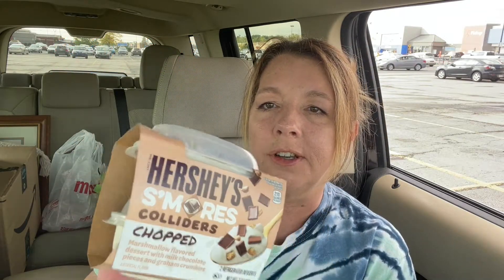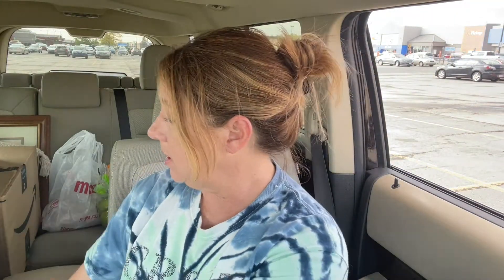I've never heard of these before — they're called Colliders. It looks like some kind of pudding with toppings, and this is just the two-pack: Hershey's S'mores Colliders, marshmallow flavored dessert with milk chocolate pieces and graham crumbles. I thought that looked interesting and he'll like it for sure — he loves s'mores.